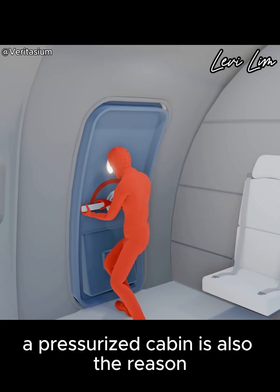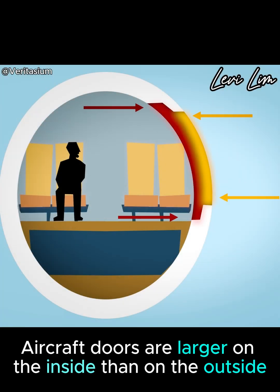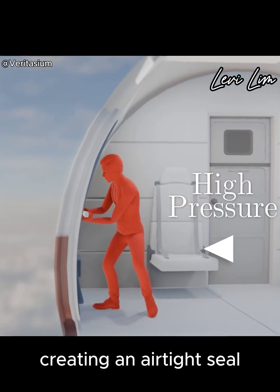A pressurized cabin is also the reason aircraft doors can't be opened in flight. Aircraft doors are larger on the inside than on the outside. The high pressure cabin pushes against the lower atmospheric pressure outside, creating an airtight seal.